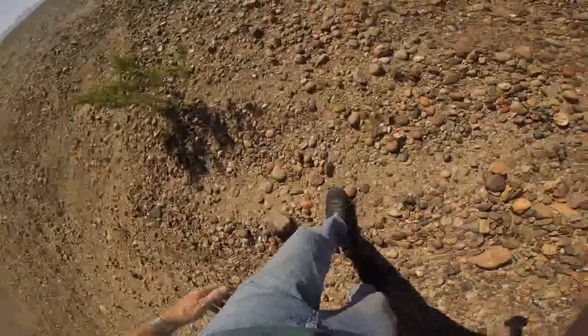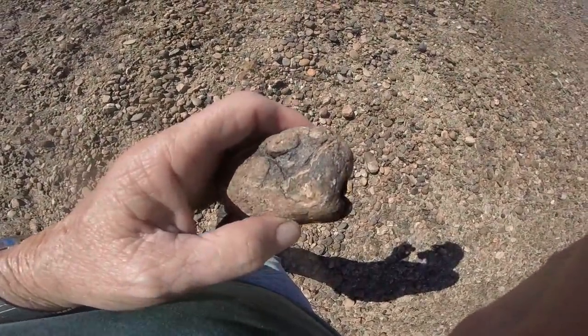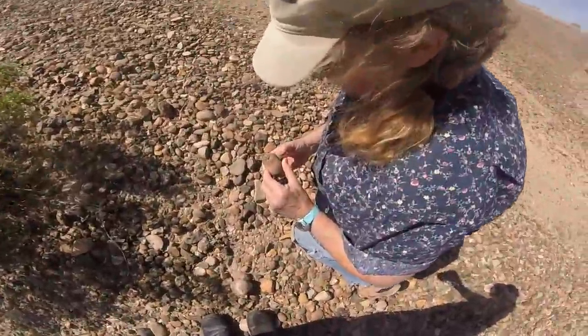Looking for odd? Here you are, right here. Found right here where my thumb is — a shell impression. I'm not sure, I'm going to have to go show the expert.